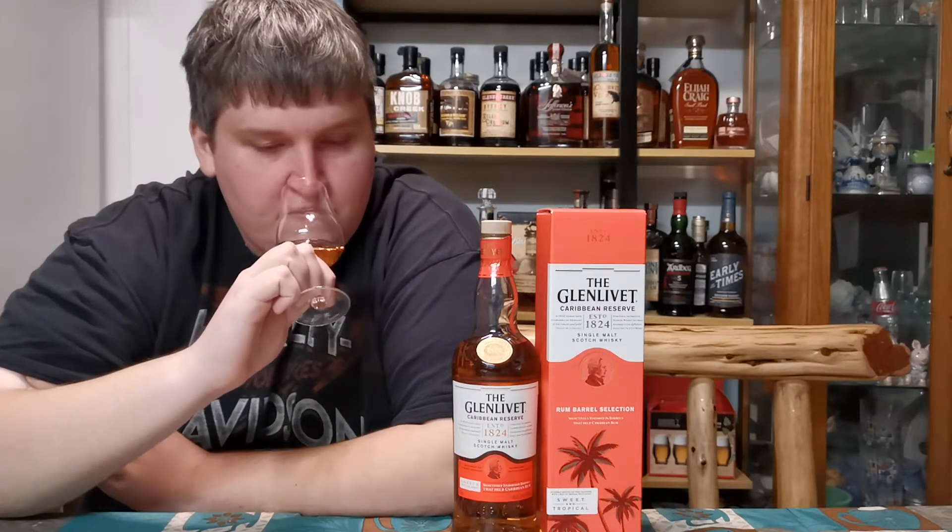I think the nose is a little bit better, even though it's slightly harsh for the proof. The palate's not bad, but I think you can do better for the price. I think even the standard 12-year Glenlivet is a step up from this. It's okay. I know they're trying to do a wider lineup to appeal to more people, and finishing is a big popular thing, but this just doesn't really do it for me.